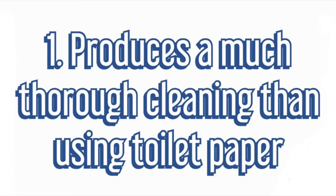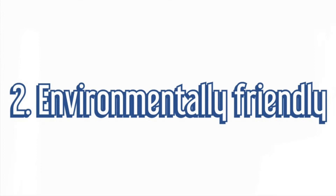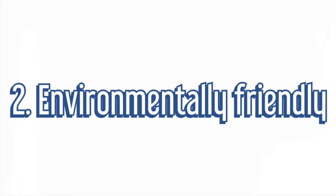Number two, it's environmentally friendly. You will find that you use a lot less toilet paper, which in turn hopefully means that a lot less trees will be cut to produce toilet paper in the first place — so definitely a lot less waste. Number three, it's cost effective, simply because, like we said before, you'll use a lot less toilet paper.